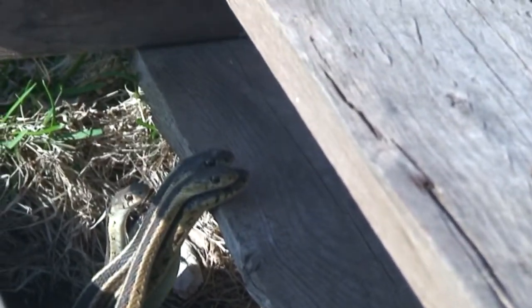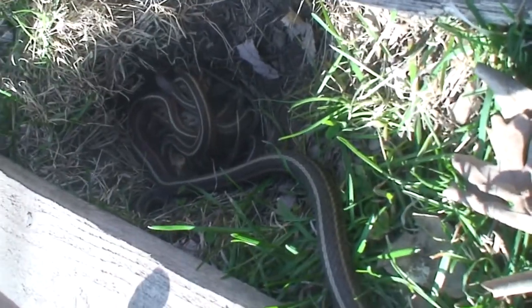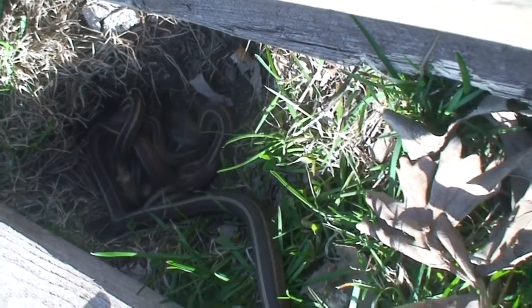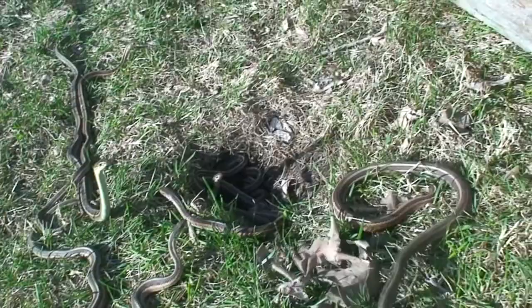All right, I'm gonna shut this off for right now and try to get all the rest of my equipment set up, then come back real quick, because this is what's going on down in this hole — the entrance to the den. Definitely a breeding ball down there. I'm gonna try to move this pallet just so it's not gonna be in the way of everything that's going on.